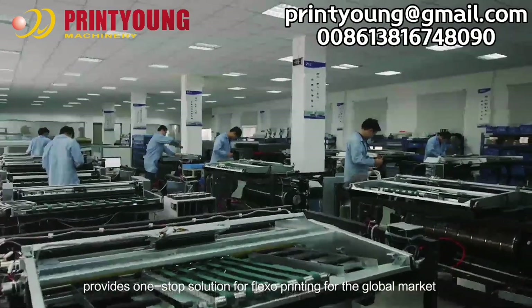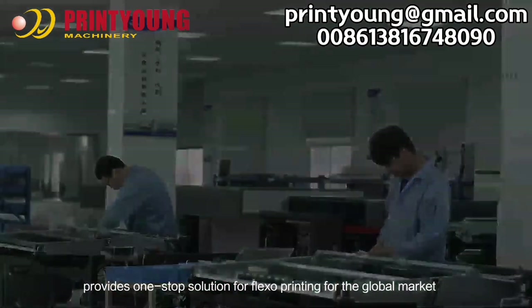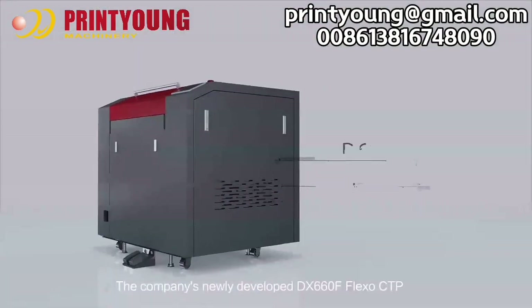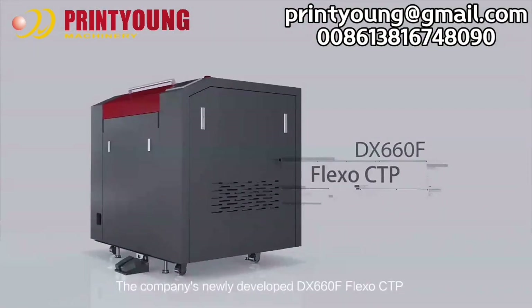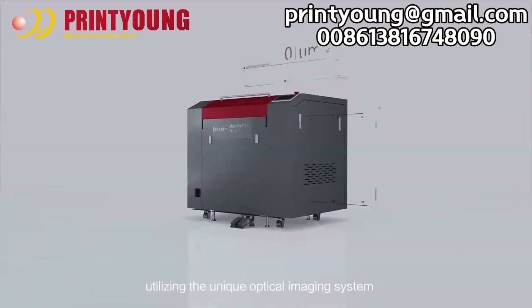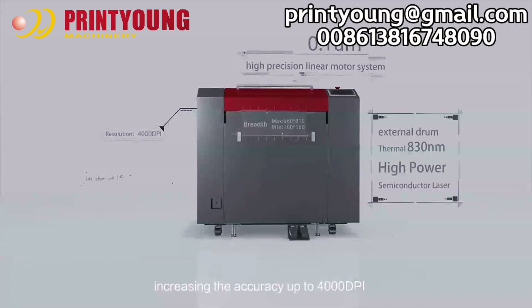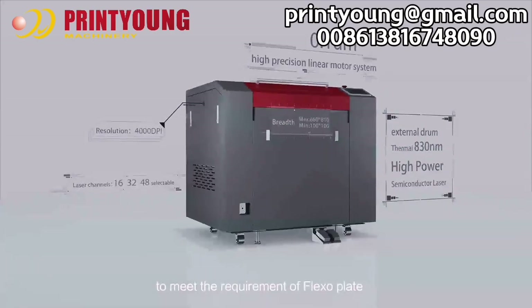One-stop solution for Flexo printing for the global market. The company's newly developed DX660F Flexo CTP, utilizing the unique optical imaging system, increasing the accuracy up to 4,000 DPI to meet the requirement of the Flexo plate.